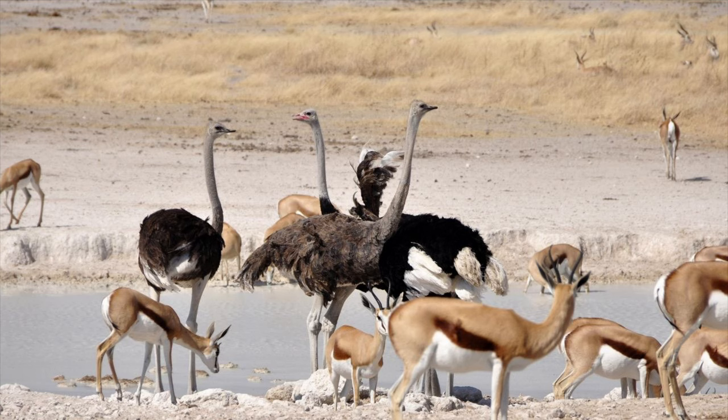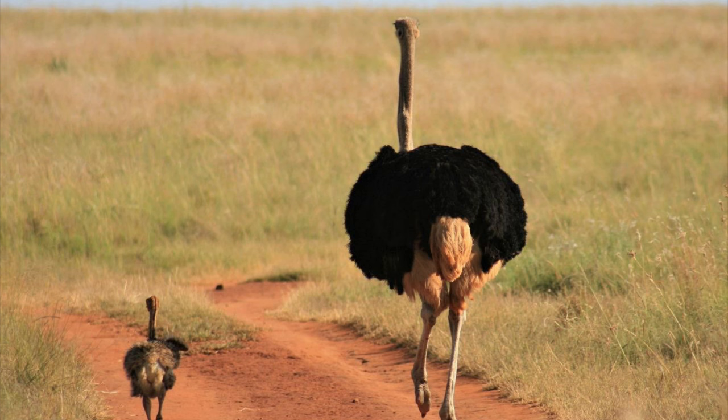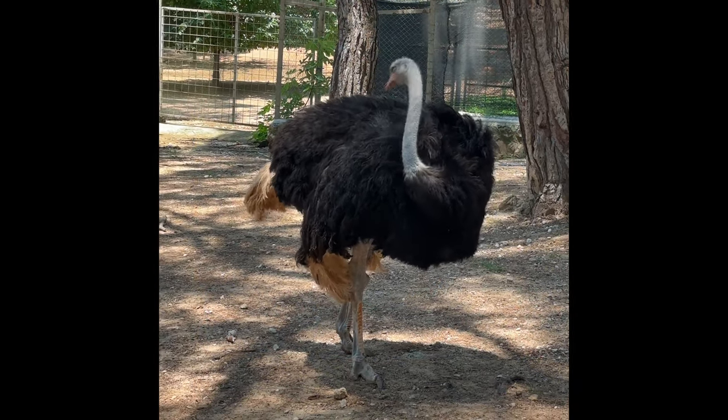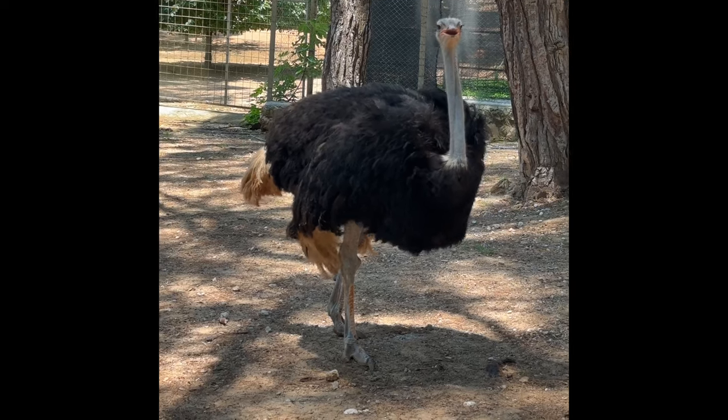Ostrich leather is a valuable product, and the big feathers are used to decorate ceremonial headgear as plumes. Humans have been using ostrich eggs for millennia. Long legs with strong muscles, robust bones, and powerful two-toed feet are among the adaptations that allow ostriches to run rapidly on land but not fly. The ostrich's short wings are not designed for flight, but they do keep the enormous bird warm and offer balance while it runs.